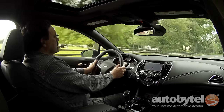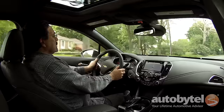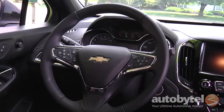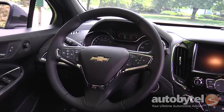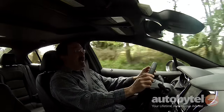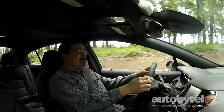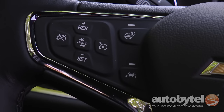Ride and handling were solid. The Cruze feels like a significantly larger car. The leather-wrapped steering wheel is nicely designed and it's got a good bit of padding, but I'm not overly fond of the leather — it kind of has an almost vinyl-like touch to it. The controls are nicely laid out, however.